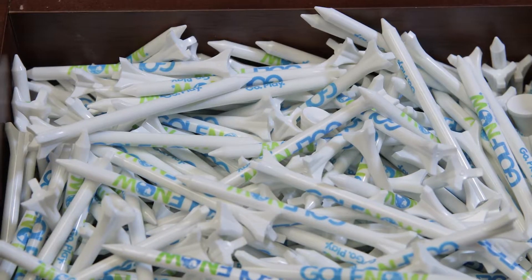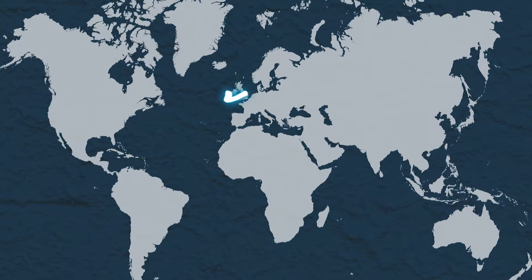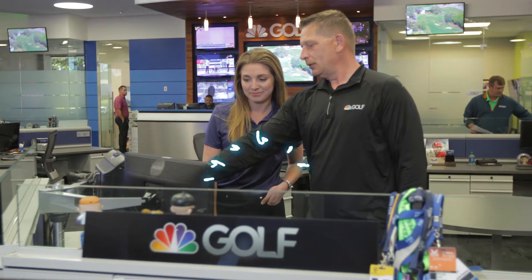Golf Now is the largest online tee-time distributor in the world. We have over three and a half million registered golfers who use our products, not only here in the United States but in Canada, Mexico, the UK and Ireland, and now in Australia as well. Golf Now is part of the Golf Channel, so we have the reach of the Golf Channel to help us connect to more golfers, and through NBC Sports we're able to connect the world to golf.